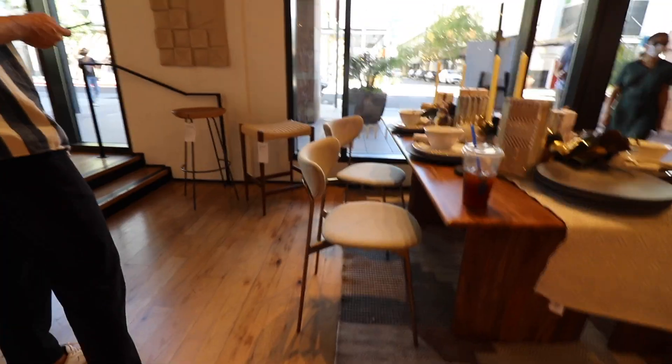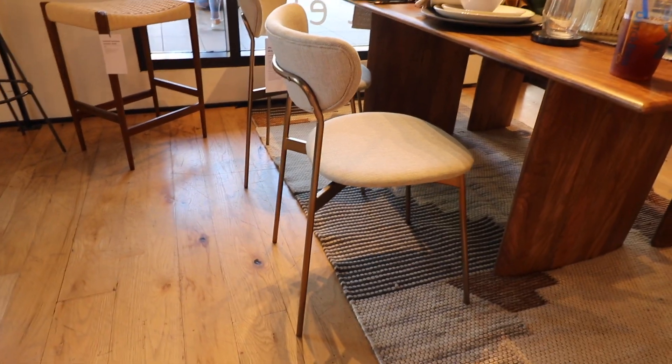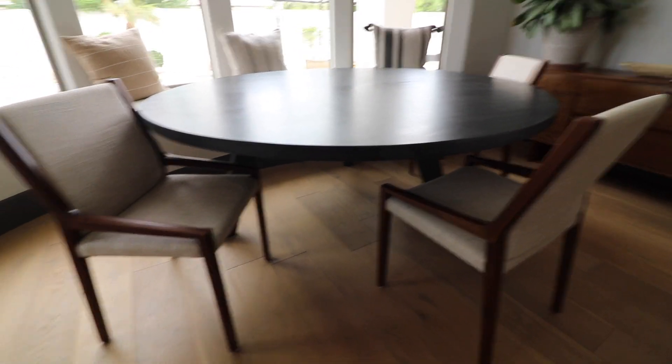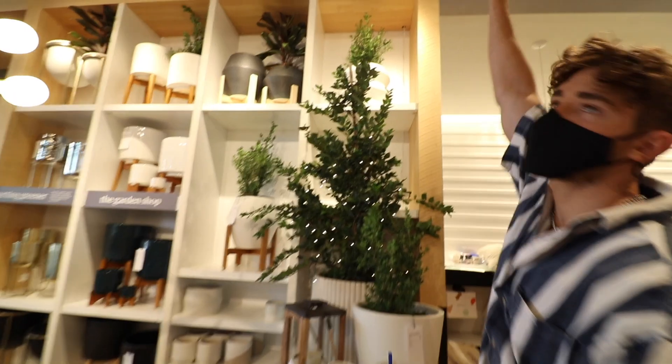I found these chairs at West Elm. I like that they're dainty and round because they would complement the round table. These chairs are what we currently have, and our friend told us they look like the chairs in grandma's apartment in Colombia. That's exactly what they look like. So we're going to change those. Saw a bunch of cute things throughout the day and got really inspired.